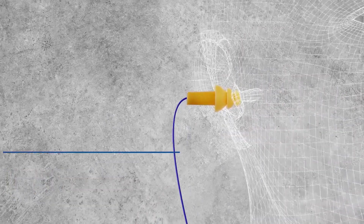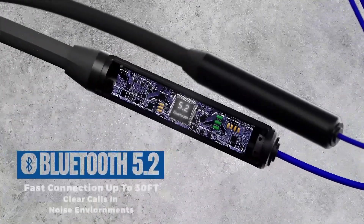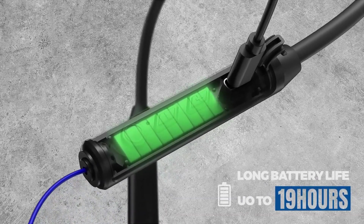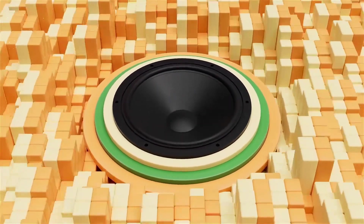The MIPIS Earplugs feature a built-in microphone, enabling hands-free communication during phone calls or virtual meetings. The intuitive controls allow users to adjust volume, skip tracks, and answer calls directly from the earplugs, minimizing distractions and maximizing efficiency.